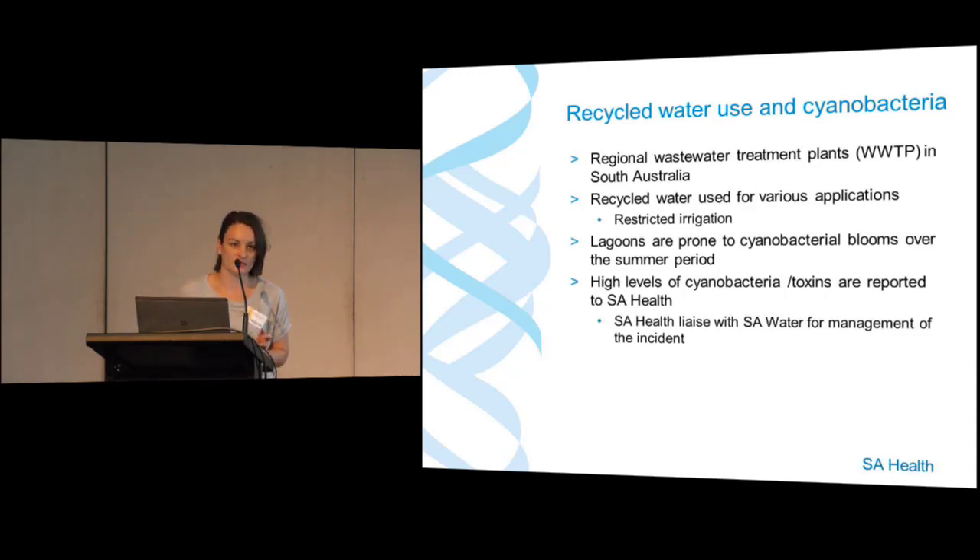SA Health and SA Water have an incident reporting relationship where high levels of cyanobacteria or toxins are reported to the health department. We then liaise with SA Water to manage the incident and ensure there are no adverse public health outcomes.